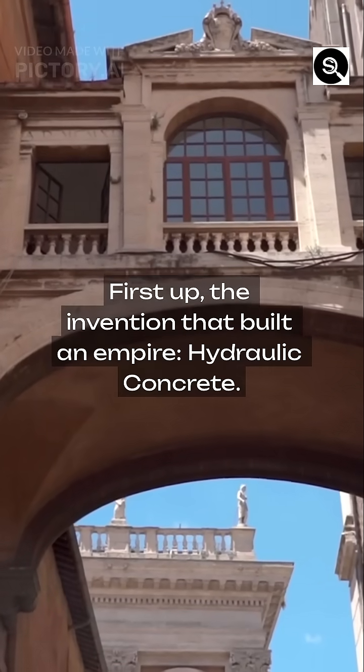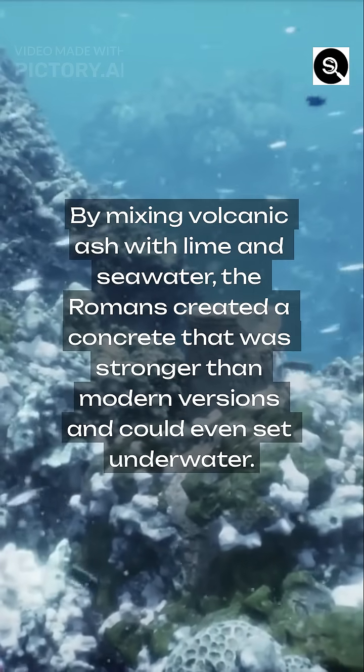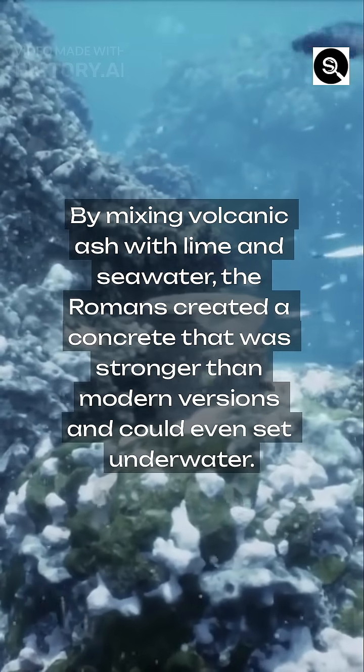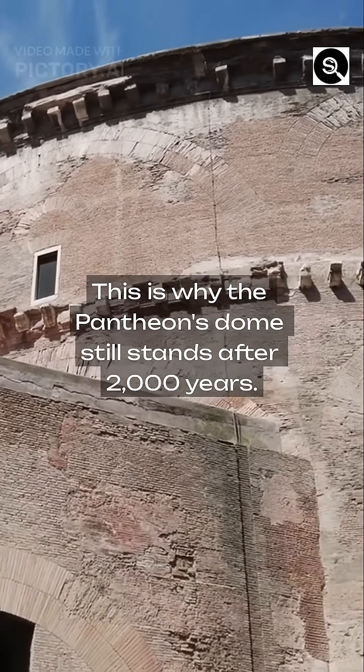First up, the invention that built an empire: hydraulic concrete. By mixing volcanic ash with lime and seawater, the Romans created a concrete that was stronger than modern versions and could even set underwater. This is why the Pantheon's dome still stands after 2,000 years.